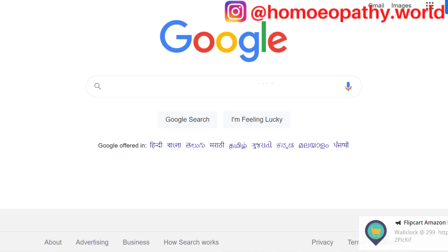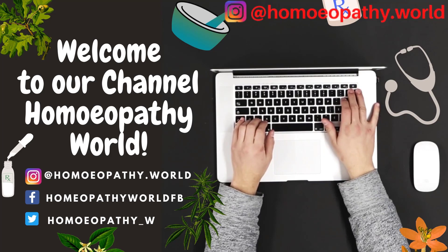Hello everyone. In this video we are going to take a free pledge certificate from the Council of Alternative Medicine. I am Dr. Samina and welcome to our channel Homeopathy World.